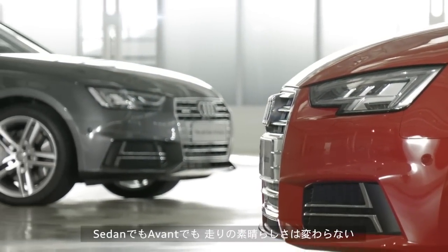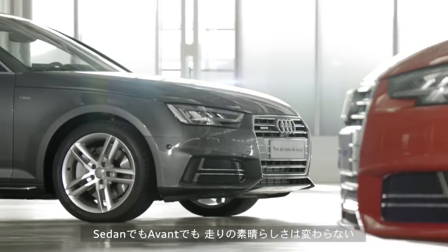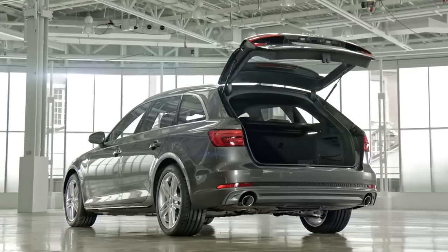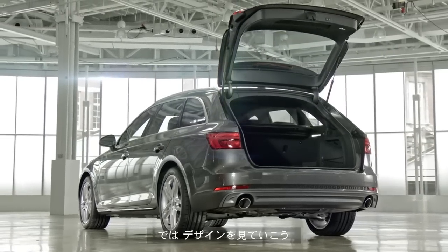It's available in both saloon and Avant body styles, the principal difference of course being the rear. So let's take a look at the design.